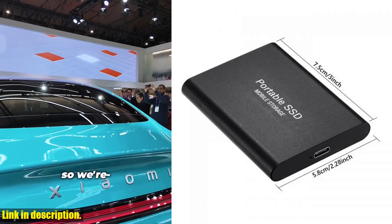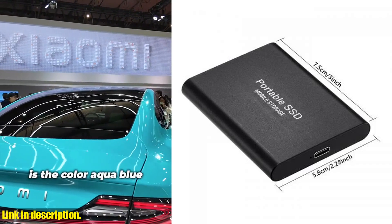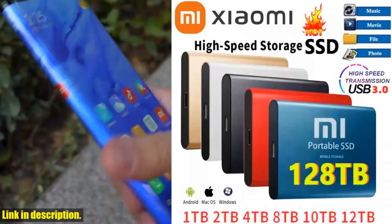This external hard drive is the perfect companion. What's more, the Xiaomi 2024 is built to withstand impact, thanks to its ABS plastic and metal shell. This ensures higher impact resistance, strength, and rigidity, giving you peace of mind that your data is safe and secure.